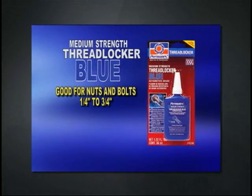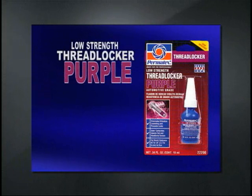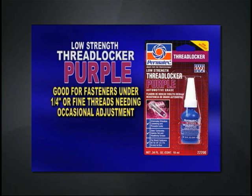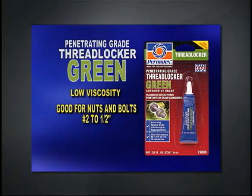Medium strength blue is good for nuts and bolts a quarter of an inch to three quarters of an inch. Low strength purple is used with fasteners under a quarter of an inch or fine threads needing occasional adjustments. And lastly is the penetrating green grade, which is to be used on nuts and bolts up to half of an inch.